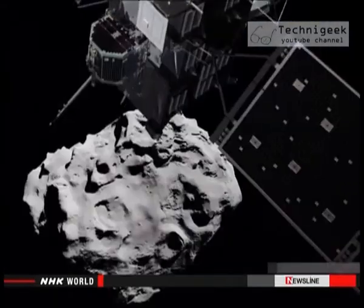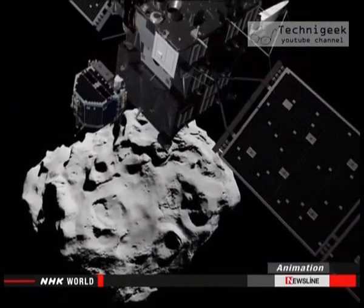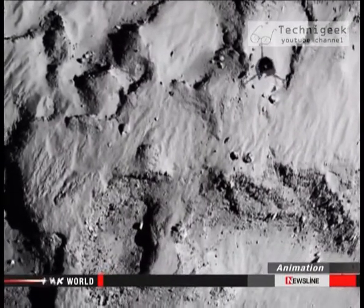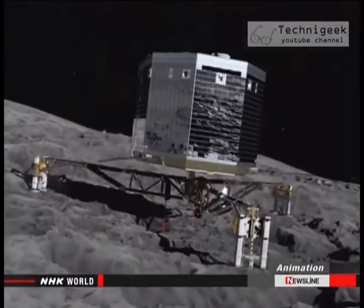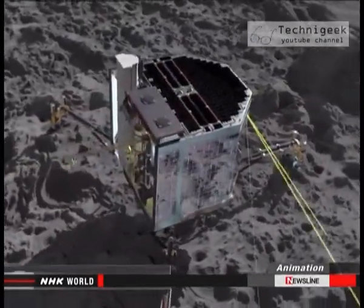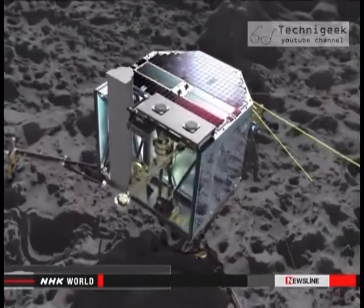The lander Philae was launched by the European Space Agency 10 years ago on board an unmanned spacecraft. The goal was to land it on the comet from where it would send back information. However, Philae was only able to collect a certain amount of data before the probe's batteries ran out.